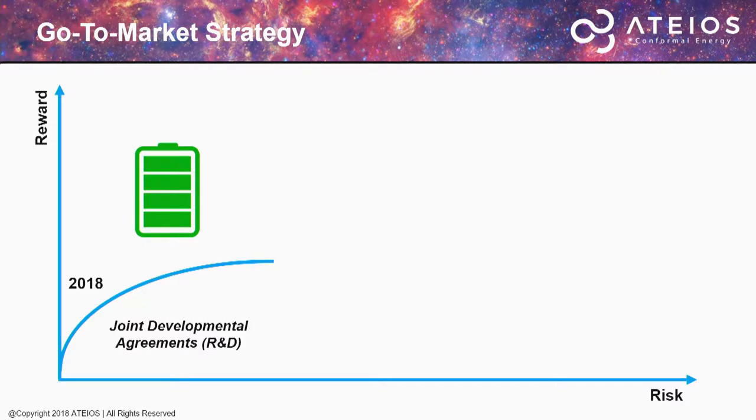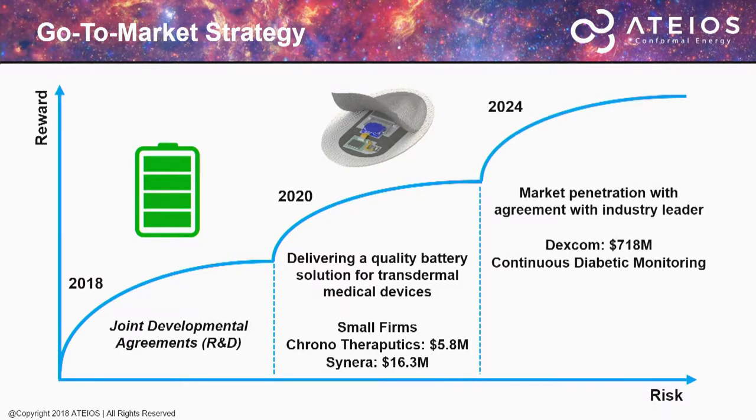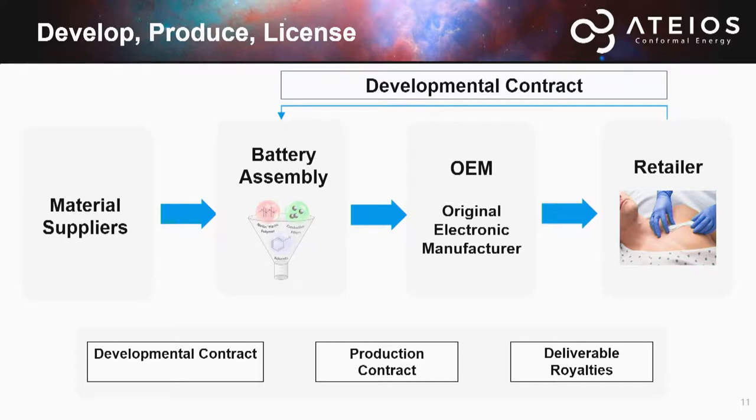Our go-to-market approach begins by signing a JDA — joint developmental agreement — with partners to develop the technology for transdermal patch requirements. From there, we'll sign with a small firm like Cenera or Chronotherapeutics to build a sales reputation for delivering a quality battery on time. Finally, we'll hit market penetration with a mega firm such as Dexcom, where they'll sign a developmental contract for ATEOS to perform battery integration, which will be sent to an OEM to scale, giving us three revenue sources: a developmental contract, a production contract, and royalty agreements.